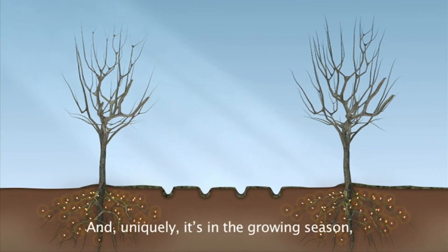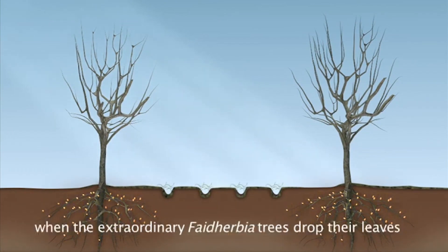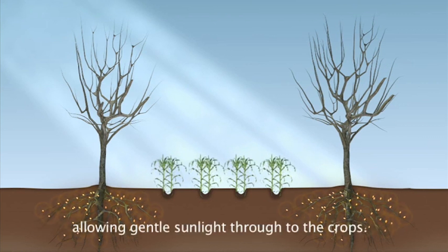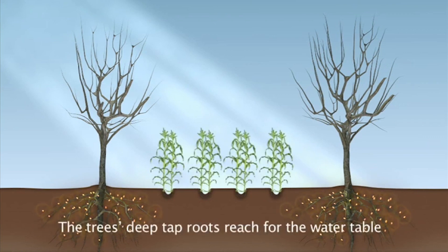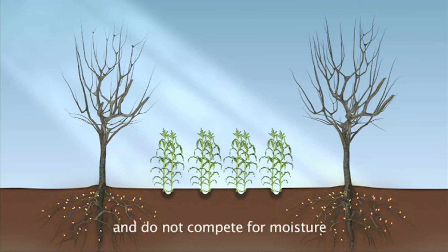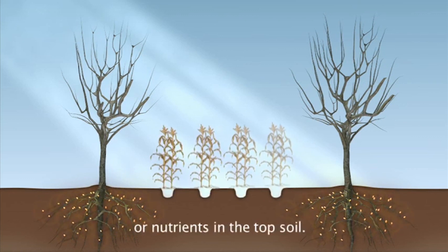Uniquely, it's in the growing season when the extraordinary Faidherbia trees drop their leaves, allowing gentle sunlight through to the crops. The tree's deep tap roots reach for the water table and do not compete for moisture or nutrients in the topsoil.